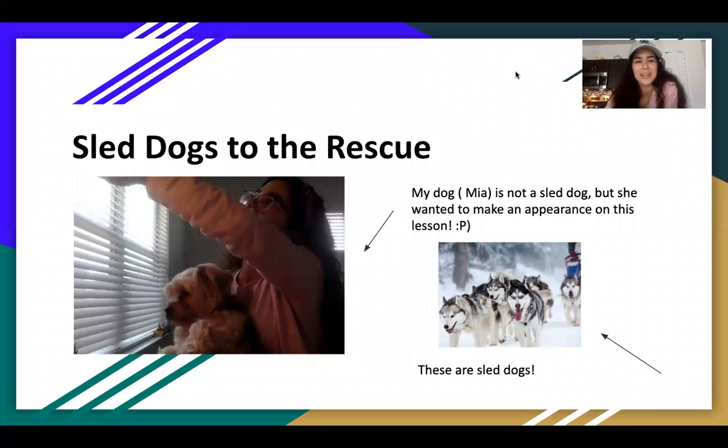Hello, welcome to another episode of Homeschooling. The name of this book is called Sled Dogs to the Rescue. My dog made a little appearance there — her name is Mia. She is not a sled dog.